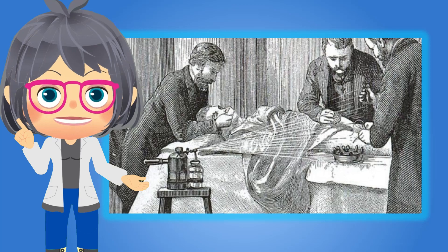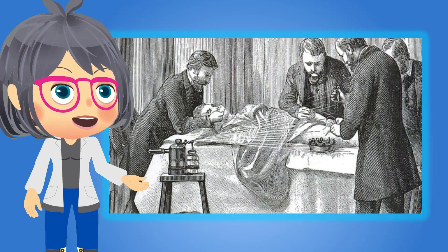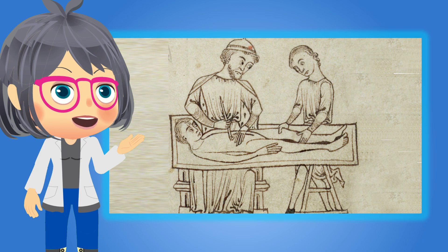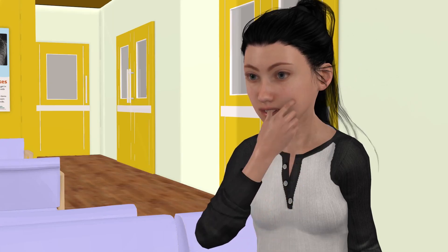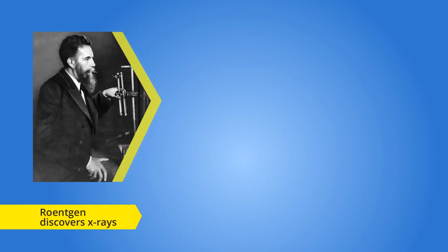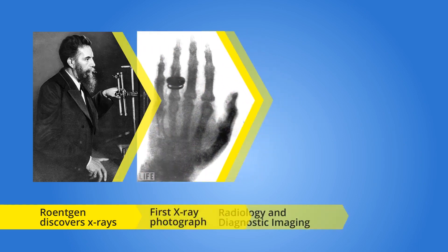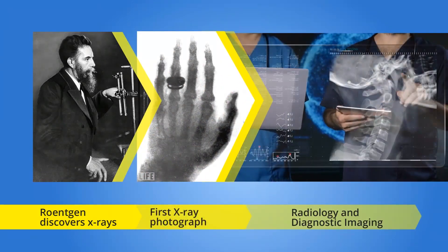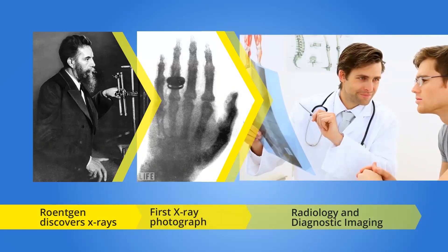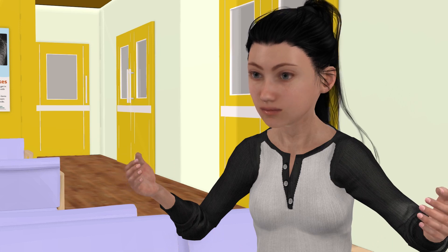Imagine back then, an ailing patient would come to a doctor and the only way of knowing for sure what is broken inside the patient's body is by undergoing surgery. So that's how x-rays were discovered. Yes. The discovery of x-rays was the breakthrough that gave way to radiology, or diagnostic imaging. It has given doctors a non-invasive way of diagnosing patients. That is a big deal.